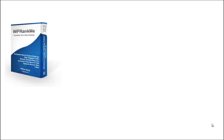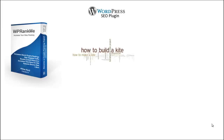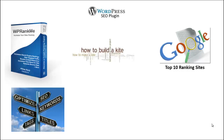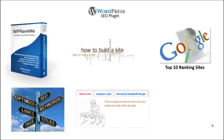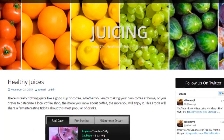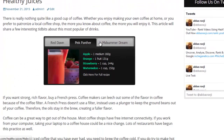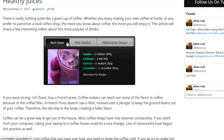WP Rank Me is a WordPress plugin that pulls phrases and terms directly from the top 10 ranking sites in Google. It allows you to optimize your content and stylishly display interactive and helpful tabs on each post for your visitors to benefit from, while boosting your content relevancy for a better search engine ranking. WP Rank Me is perfect for both optimizing new posts and for breathing new life into older ones.